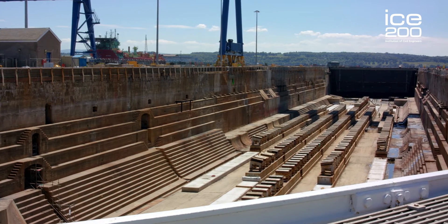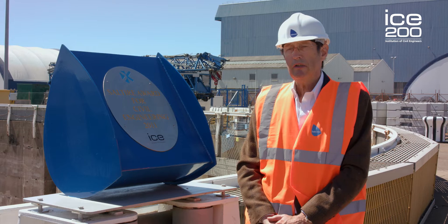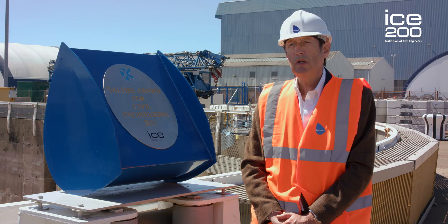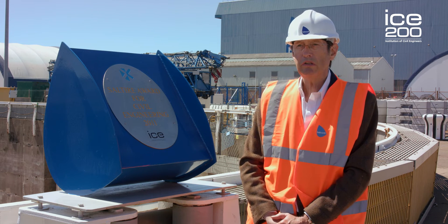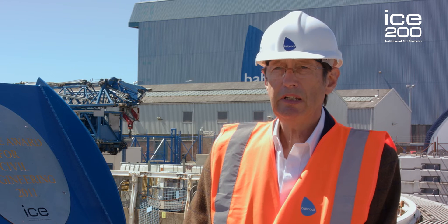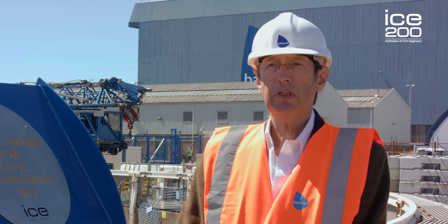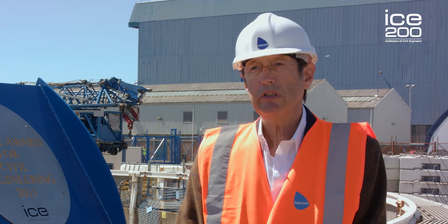Standing at the head of number one dock, it's important to emphasise how vital the third and final stage of the upgrading of Rosyth has been. Without the efforts of all the specialists, the civil engineers and the contractors involved, it wouldn't have been possible to modify the dockyard. I'm delighted to say that in 2011 all of these people's efforts were recognised when they were awarded the Saltire Award for civil engineering excellence.